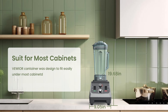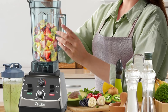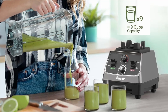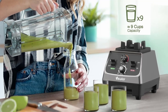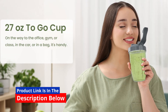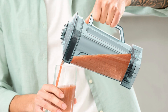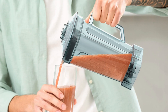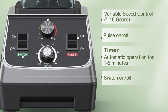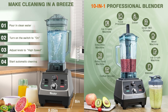One of the standout features of the Viwior Blender is its 16 adjustable speed controls and pulse function. These settings allow you to customize the texture of your blends to your exact liking. Whether you want a smooth, creamy consistency for your smoothie, or a chunkier texture for salsas and sauces, you can adjust the speed on the fly to achieve your desired results. The pulse function is particularly handy for tasks that require quick bursts of power, such as chopping vegetables or crushing ice.